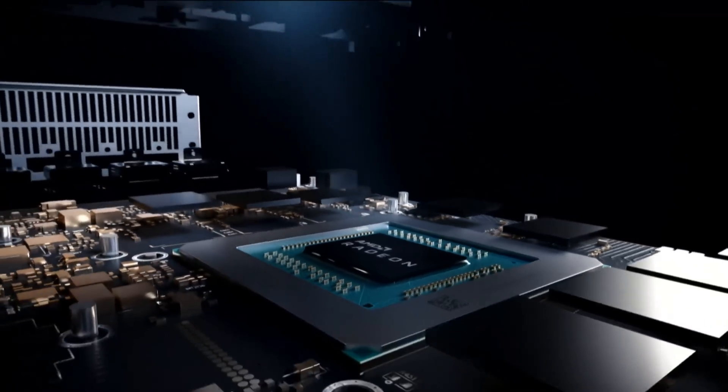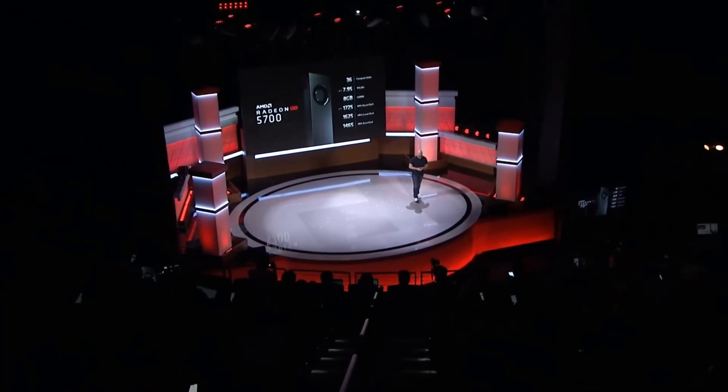On the other end, the 5700 looks like the Vega chip, but without the red corner. Now let's take a look at the specs.